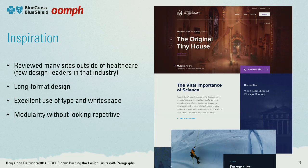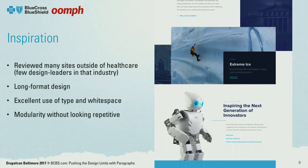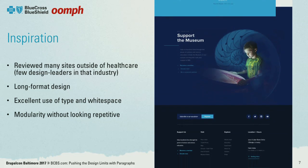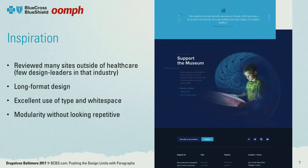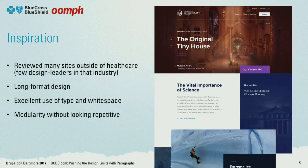When we started the design phase, we benchmarked across other insurers and healthcare insurance sites. One that really stood out was the Chicago Museum of Science and Industry — it had a great use of white space and typography, very visually stimulating. What we were drawn to was this long-format design, which is really common now, and this idea of modularity without being repetitive or looking modular, which really lends itself to responsive design.